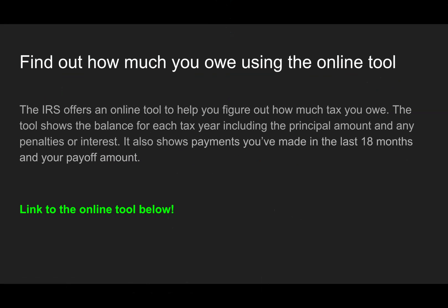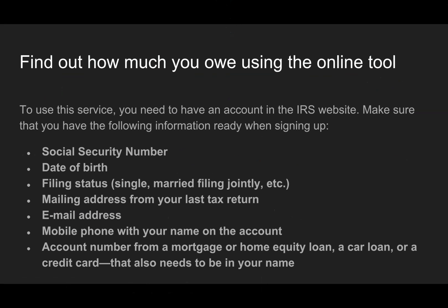The IRS offers an online tool to help you figure out how much tax you owe. The online tool is probably the best method if all your data is available and you can get through the verification. The tool shows the balance for each tax year, including the principal amount and any penalties or interest. It also shows payments you've made in the last 18 months and your payoff amount. We'll have a link to the online tool below. To use this service, you need to have an account on the IRS website.